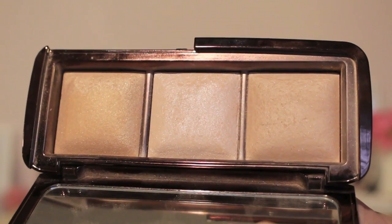I've used the Hourglass Trio a ton but it barely looks like I've touched it, so my goal is to hit pan on both of those colors. The third shade is a little too orange for my skin tone, so I won't be hitting pan on that one anytime soon.